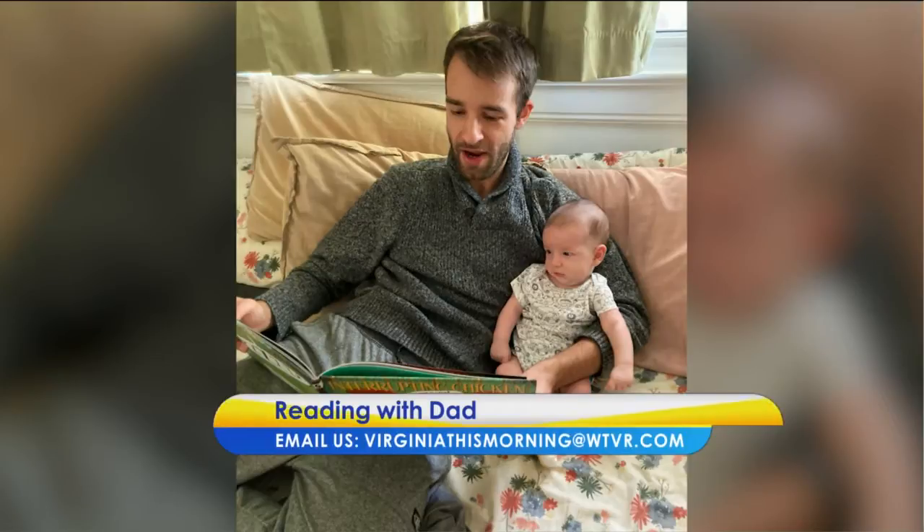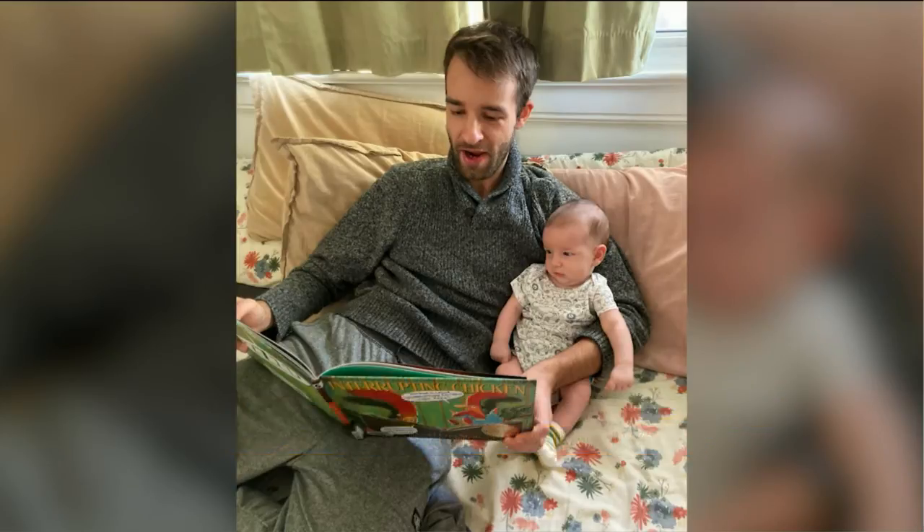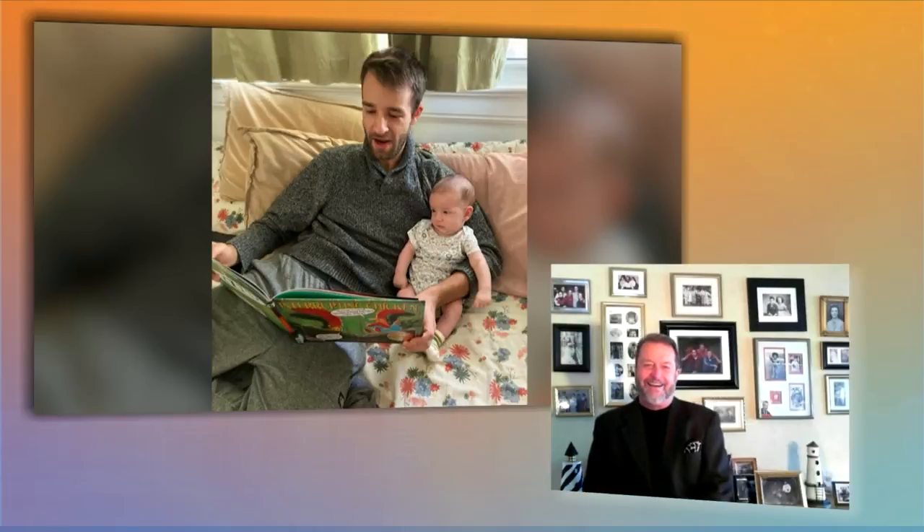First up, a picture from Virginia This Morning viewer Brittany. She sent us this shot of her baby Calvin having reading time with dad Ben, reading the book 'Interrupting Chicken.' Calvin looks like he's really into it, so that's great!